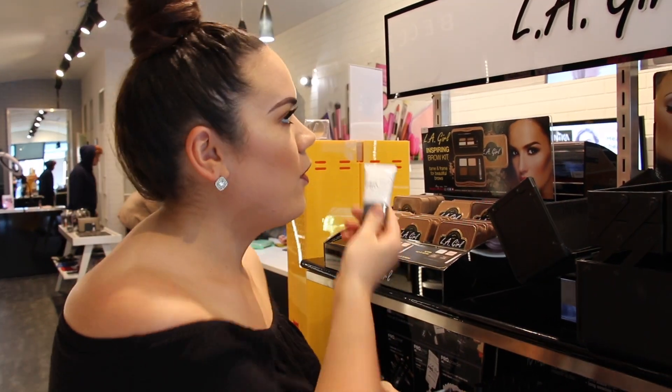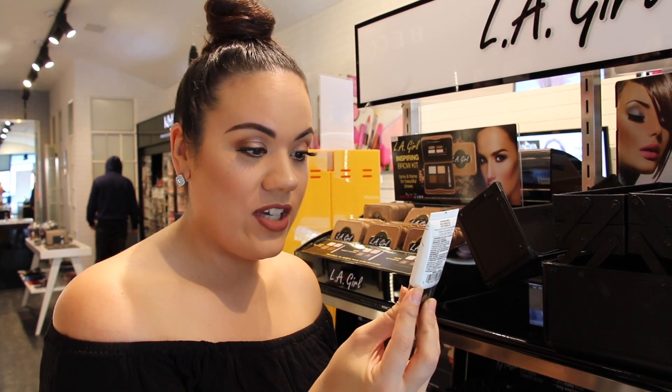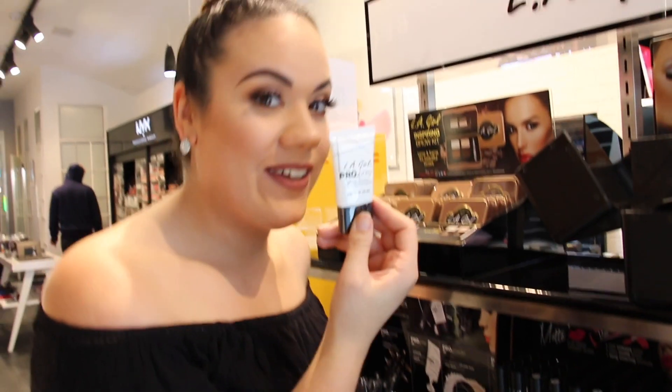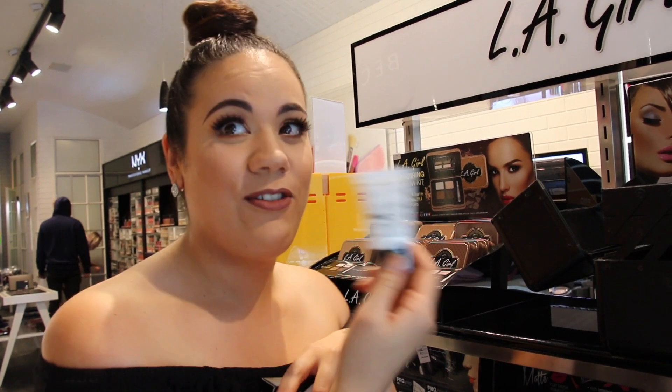Or you've got ones like this from LA Girl, which would be suitable for basically anyone. This is the HD High Definition Smoothing Face Primer and it's $13 — about a $7 to $8 difference. I'll probably go with this one because it's a lot more affordable. $13, can't go wrong with that.